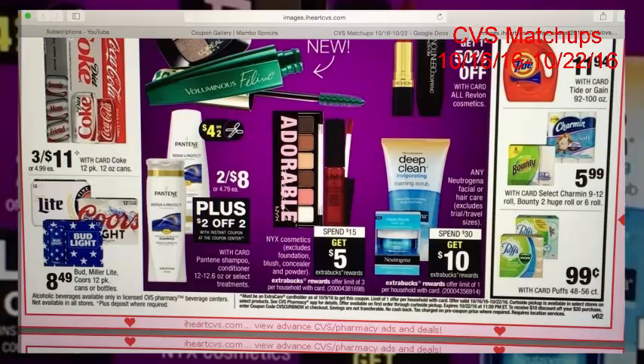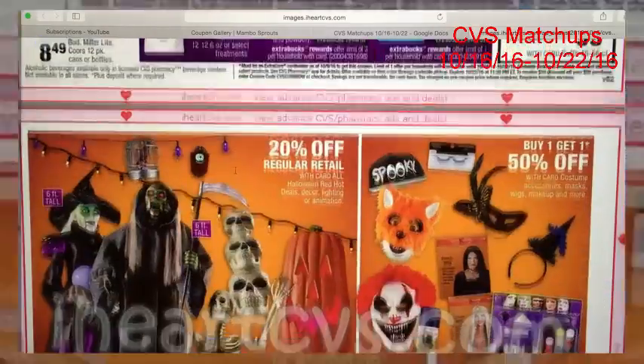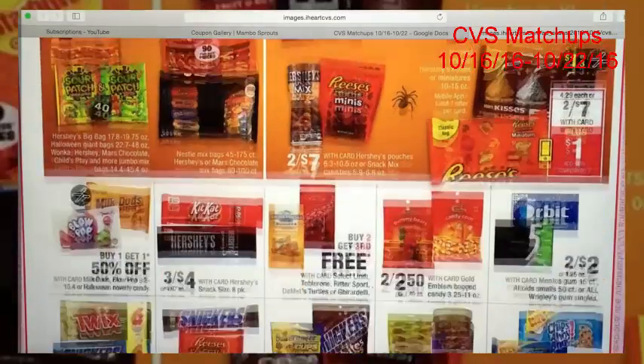The Pantene will be $1 each after the manufacturer coupon and the CVS coupon. I don't consider that a good price on shampoo — I would never pay $1 each. 24 to maybe 50 cents each is the most I would ever pay. I usually get shampoo for free, so I can't really recommend buying shampoo for $1 each. There are some Halloween items but nothing great.